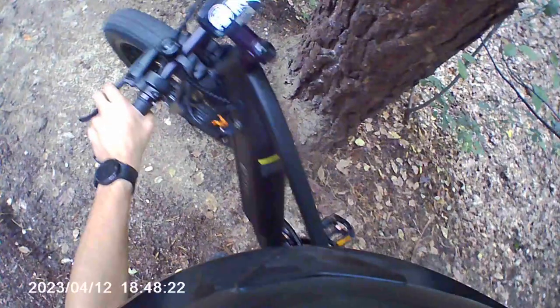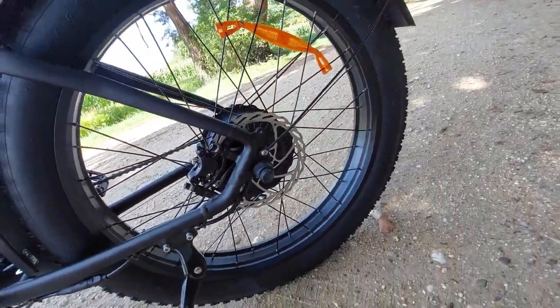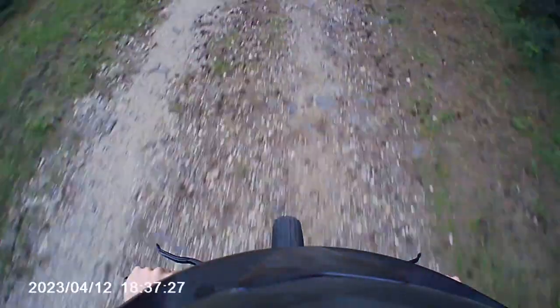Even the most important safety feature — the brakes — were great. They give you crazy stopping power, so be careful slamming them. I did some braking tests and it stopped incredibly fast, even though it's a 40-kilogram bike. We're really just talking a couple of meters — it's actually pretty good.